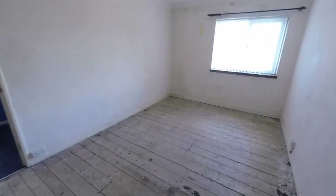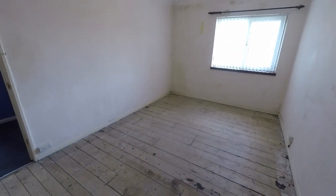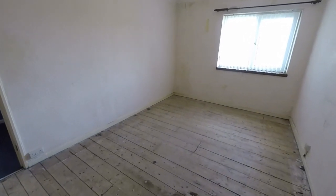That completes this tour. If you would like any more information about this property, or if you'd like to arrange a viewing, please contact our team today. We look forward to helping you. Thank you for watching.